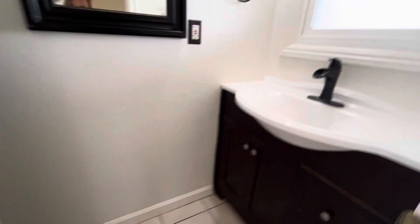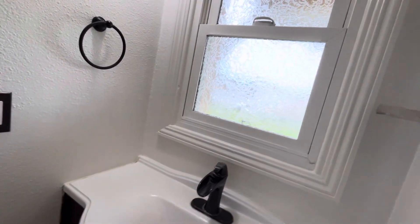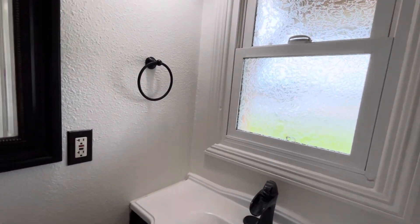As you enter to the right, we have our half-bathroom. Toilet is behind the door here, and there's some storage above the toilet.